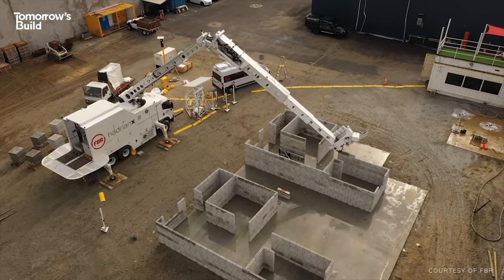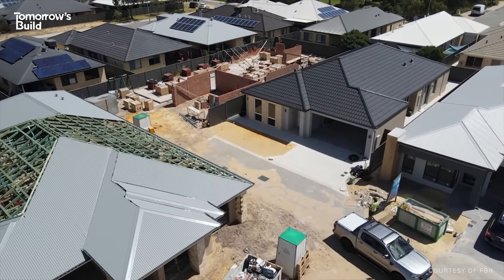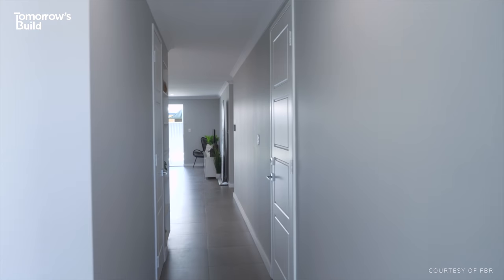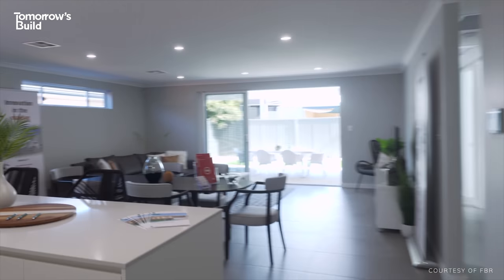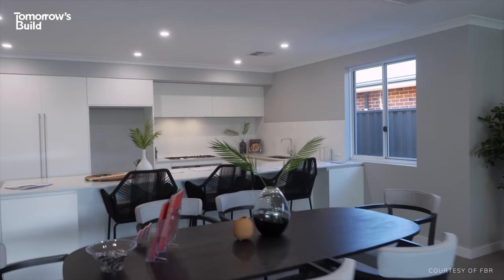You might expect a robot house to look different to a conventional one, but as these pictures show, it's almost identical to the traditionally built homes around it. That house has been sold and is about to settle, with people moving in very soon. During the display opening period, most people remarked they couldn't tell any difference between this and other display houses they'd looked at. And that's the point — there's no difference between a human construction and a robotic construction, except that the robotic construction is overall a little bit more accurate.